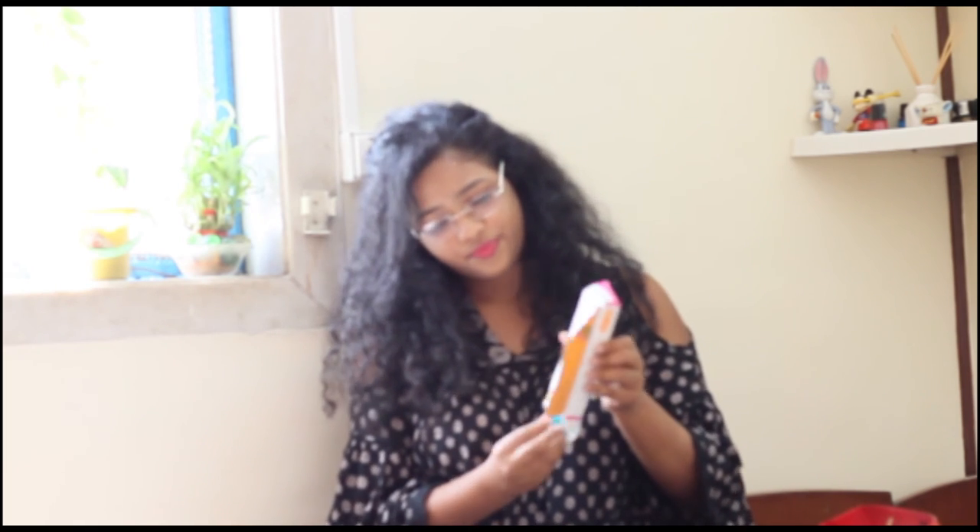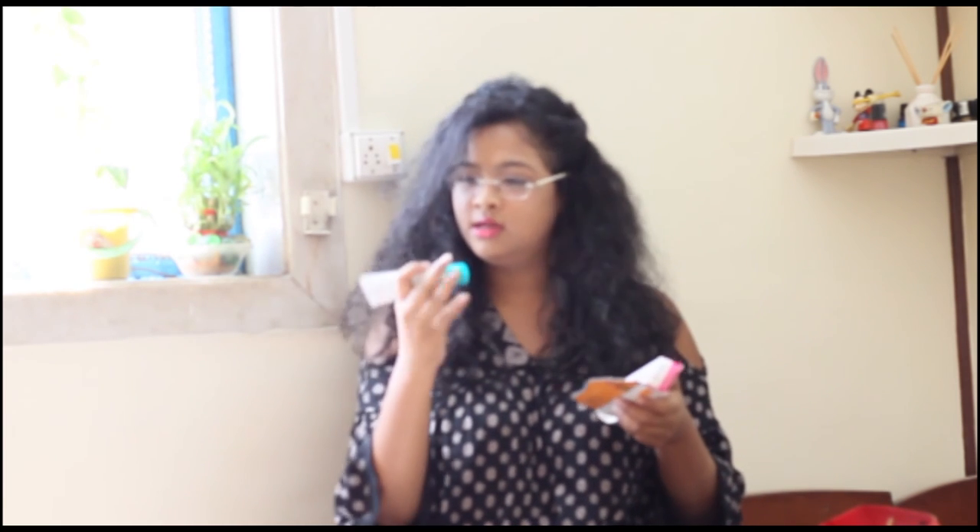Oh, I almost forgot — the foot cream! The Himalaya Wellness Foot Care Cream is what I got from Himalaya. I haven't tried it out yet, but this is a 50 gram tube. It claims that it will give you soft and supple feet, and it moisturizes and soothes feet. This retails for 110 rupees. It smells good and I think I'm going to do a review on this one and let you know how it is.